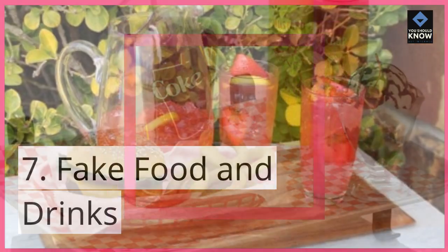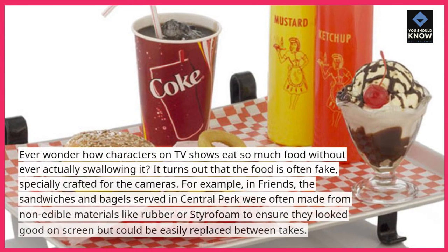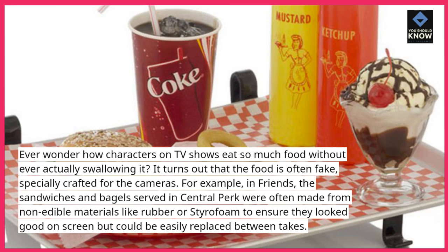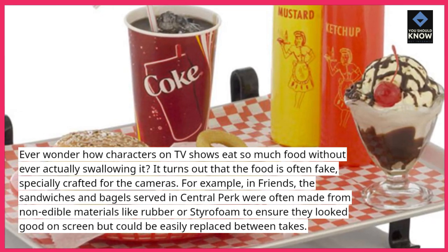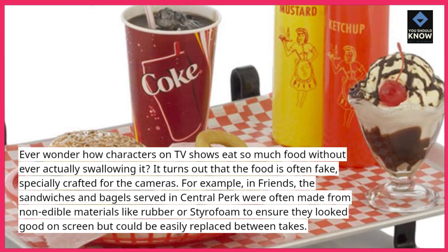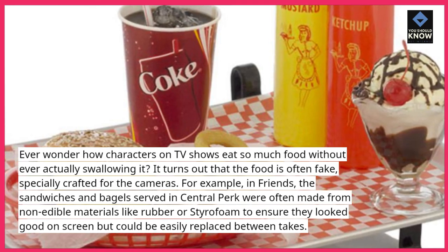7. Fake food and drinks. Ever wonder how characters on TV shows eat so much food without ever actually swallowing it? It turns out that the food is often fake, specially crafted for the cameras. For example, in Friends, the sandwiches and bagels served in Central Perk were often made from non-edible materials like rubber or styrofoam to ensure they look good on screen but could be easily replaced between takes.